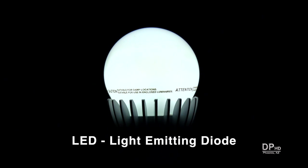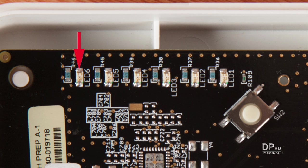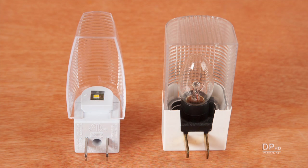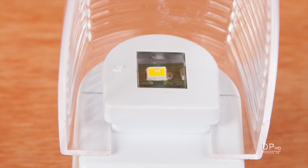LED is the acronym for light emitting diode, a semiconductor that's been around for decades and has replaced incandescent lamps as indicator lights in virtually all electronic equipment. In this night light example, one LED has replaced a 7-watt incandescent bulb.